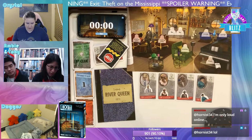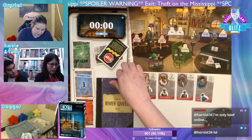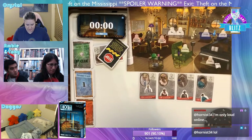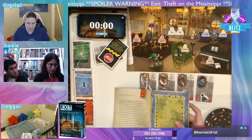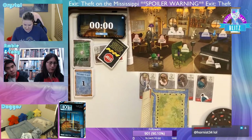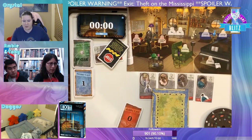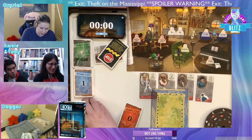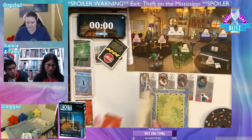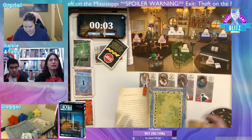We can look through all pages of the book when the game starts. We've got this logbook for the River Queen. Just for the sake of fiddling, I'm going to grab the card on the first page right now because there's a card there. I'm grabbing it and starting the timer. Ready? Let's go.